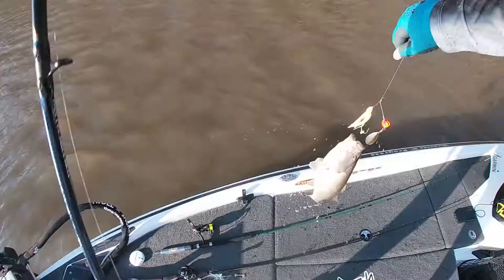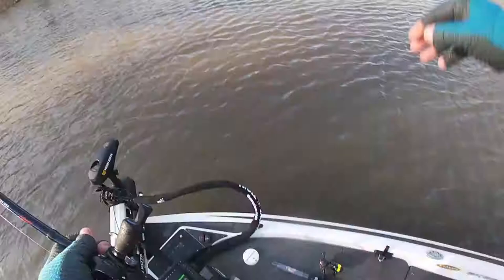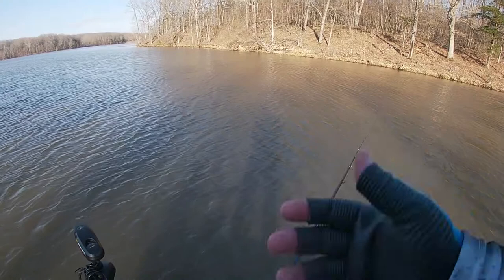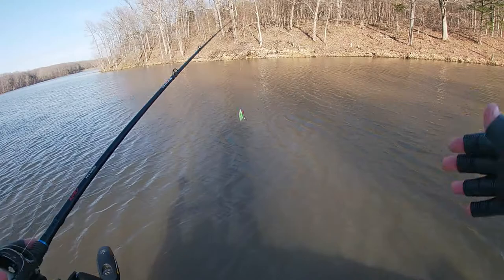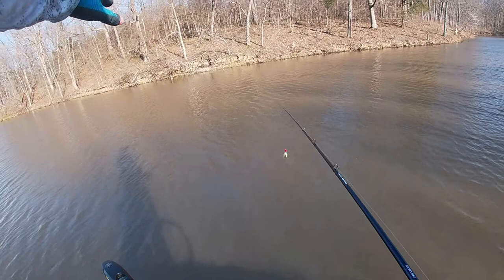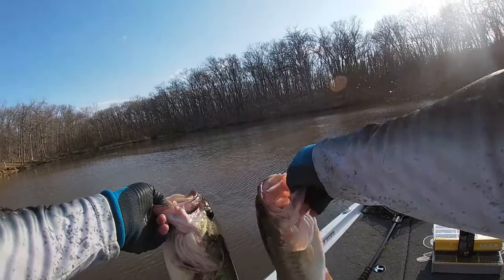Oh, there's another one — a nice keeper fish right there. Fun to get some bites on the spinnerbait again. This is the Mark Twain Lure Company half-ounce fire tiger — I believe that's the color. Can't beat it in dirtier water. Water temperature 53–54 degrees, so it's warming up. It's springtime, it's the perfect time to throw a spinnerbait. I love throwing spinnerbaits. Most of these fish I'm catching were right up on the bank — I throw it up on the bank, turn it a couple times, and they boil on it. Fun stuff!